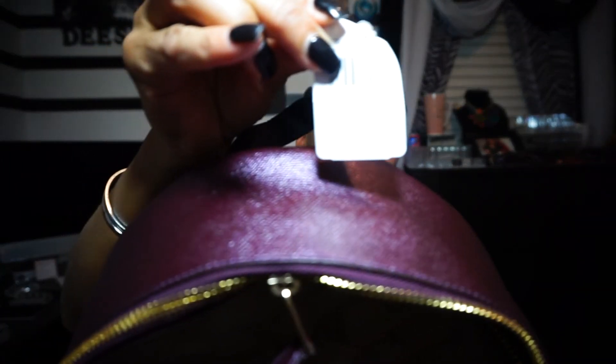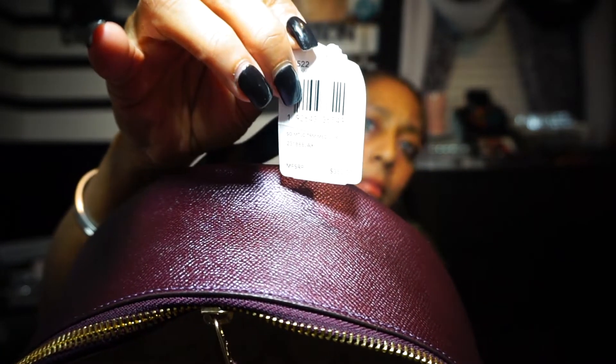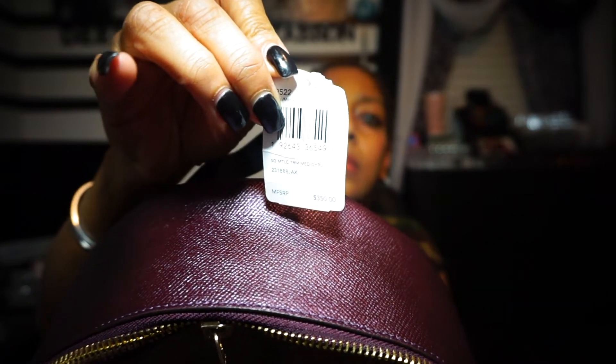This backpack retails for $350. Your girl is interested to see if this is going to work out for me. But your girl did also have to pick up a matching wallet — I cannot go to the store and buy something and pull out a wallet that does not match. I'm sorry, it's just me, it's got to match. So I did get a wallet to match it.